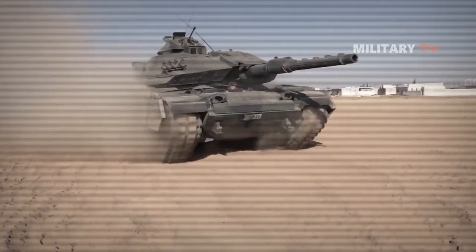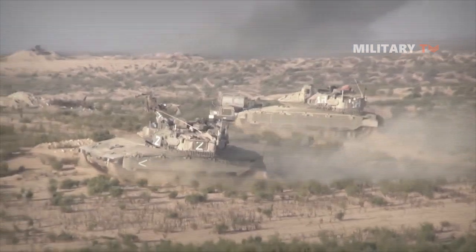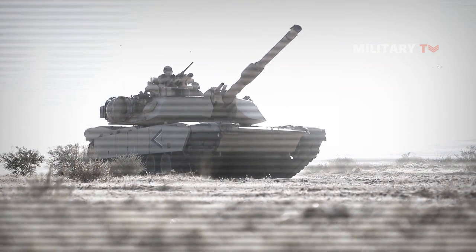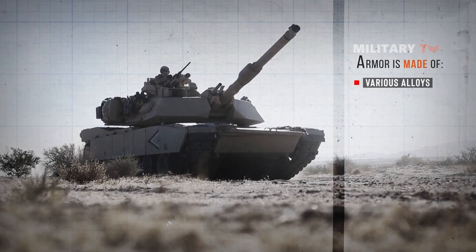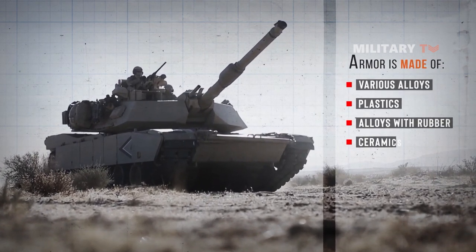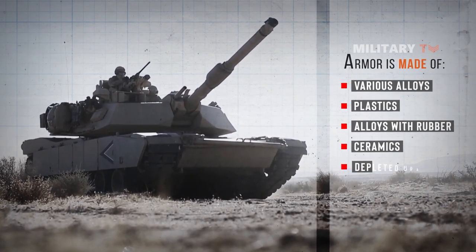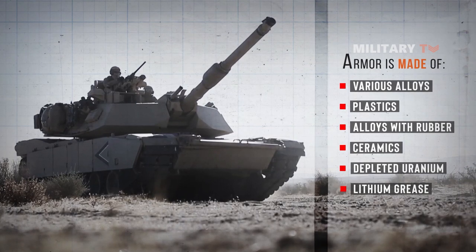Nowadays, many modern tanks have large hollow areas — boxes on the turret and hull fronts, as well as turret sides — where special armor is installed. This armor can be made of various alloys, aluminum or steel type, plastics, alloys with rubber, bolt plates, ceramics, alumina, silicon, or boron carbide, depleted uranium, or lithium grease in various geometric layouts and combinations.